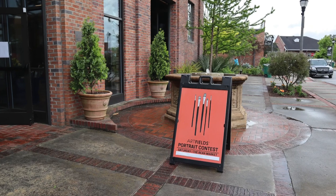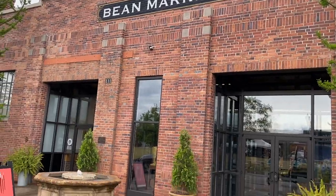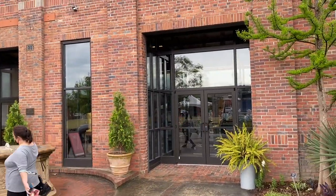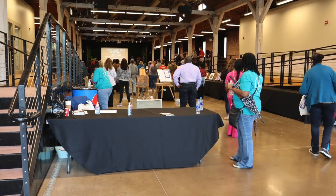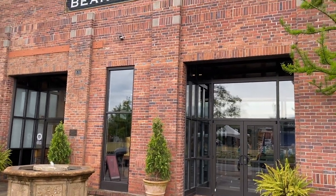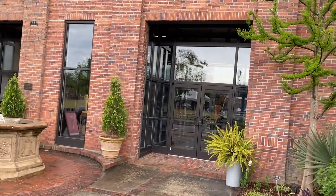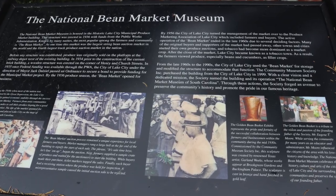Here we are in front of the Bean Market. Inside today is a portrait drawing contest. Beautiful building inside, been completely redone. Usually where they have the artist's breakfast on the last day of Artfields, and actually the opening party where they sometimes give away your own show at a particular gallery. So it's really an awesome place. This is the Bean Market in Lake City, South Carolina.